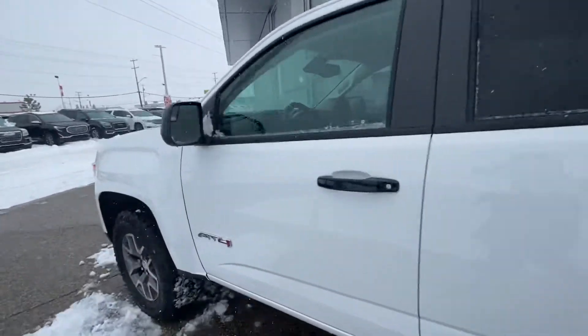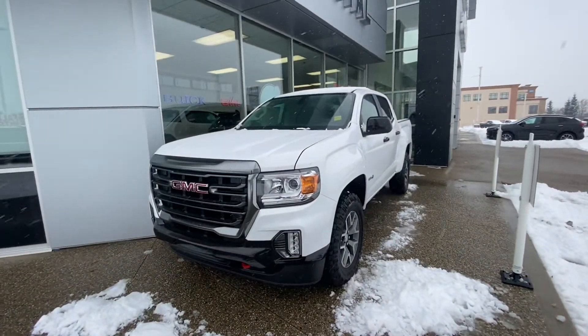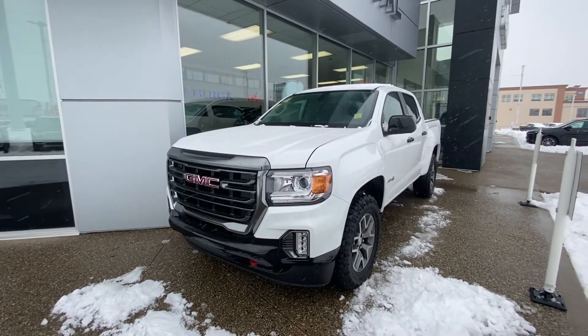If you have any questions, please feel free to give me a call at 780-435-4000, or you can reach me directly on my cell at 647-274-1296. Once again, my name is Azgi Mazhar from Capital GMC Buick in Edmonton. Thank you and have a great day.